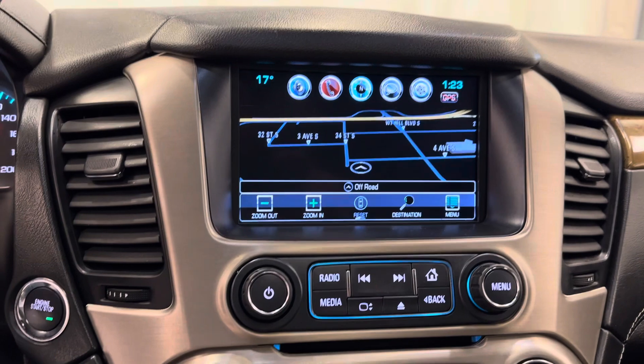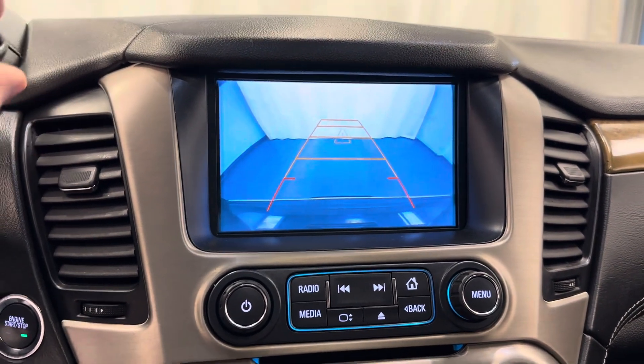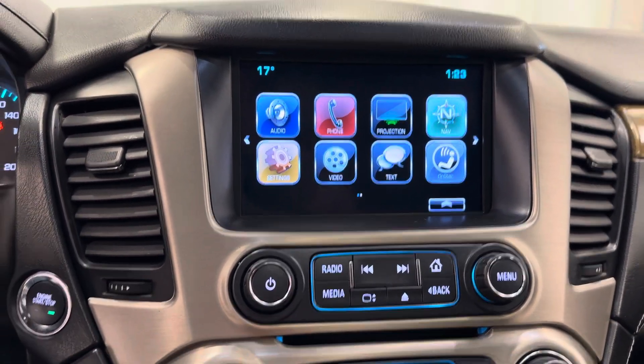Vehicle also comes with navigation, a reverse camera, Bluetooth compatible, and XM compatible.